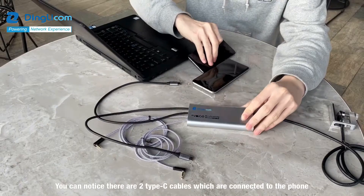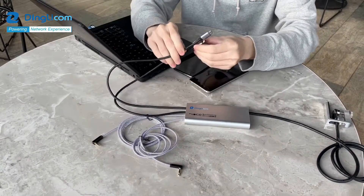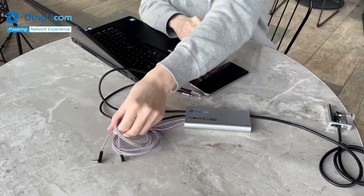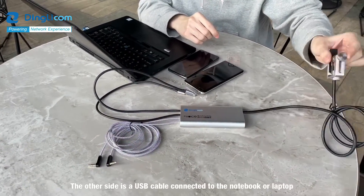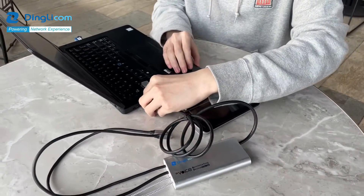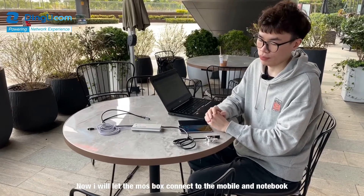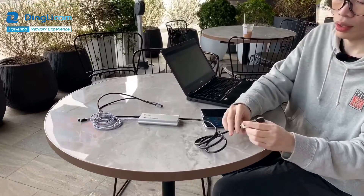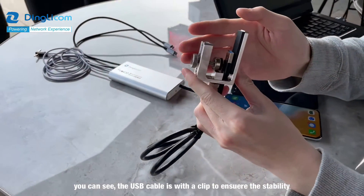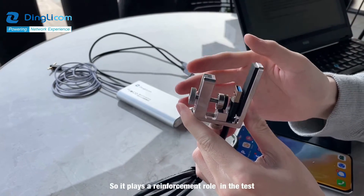You can notice there are two Type-C cables which are connected to the mobile phone. Two audio cables are for the audio port. The other side is a USB cable connected to the notebook or laptop. Now I will let the MOS box connect to the mobile and notebook. You can see the USB port is with a clip to ensure stability in the test, so it plays a reinforcement role.